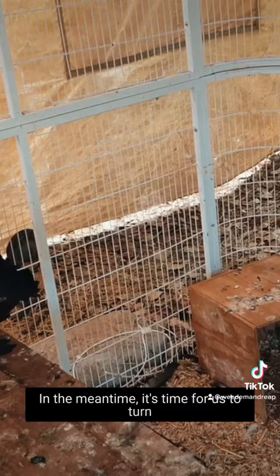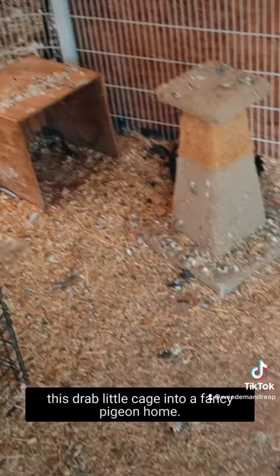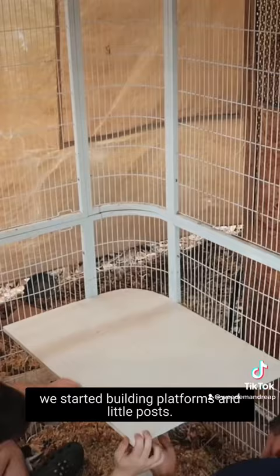In the meantime, it's time for us to turn this drab little cage into a fancy pigeon home. We knew we wanted to create levels, so we started building platforms and little posts, and after we painted it all white we connected it all together.